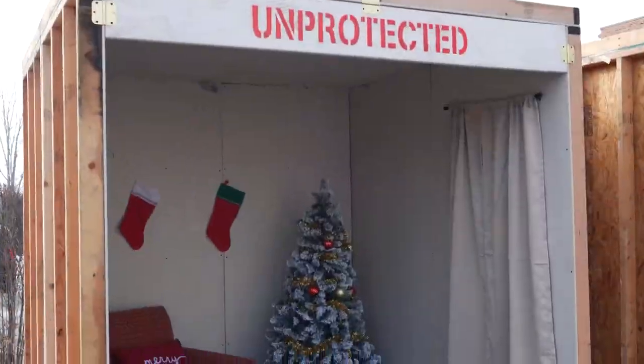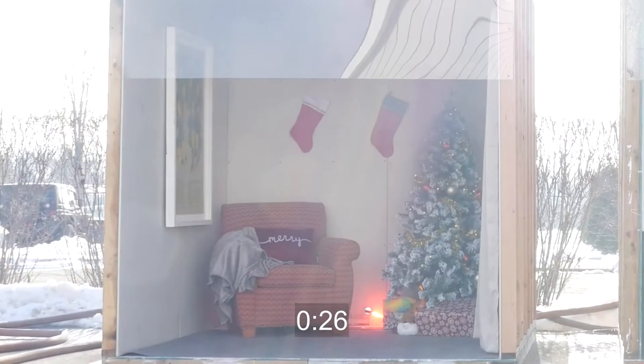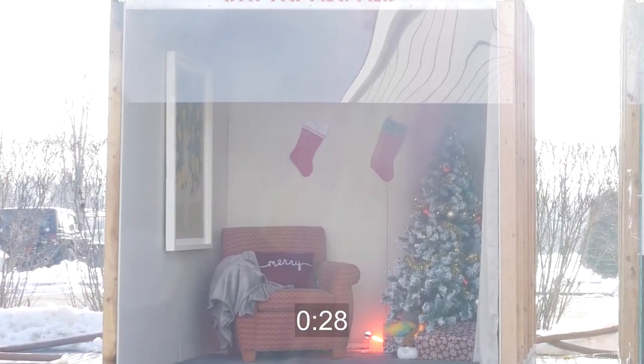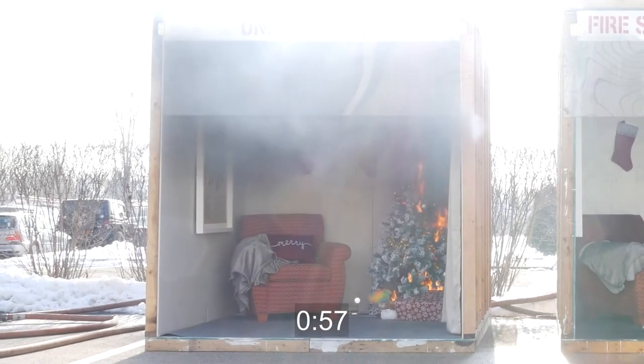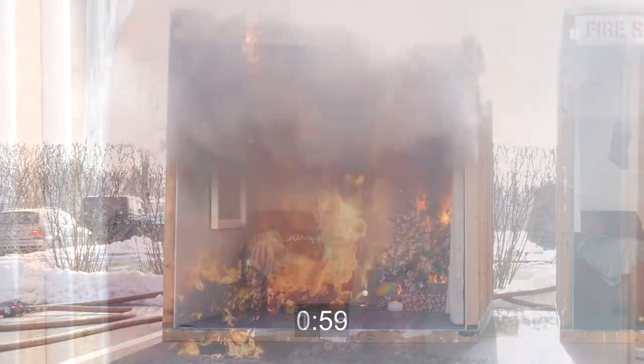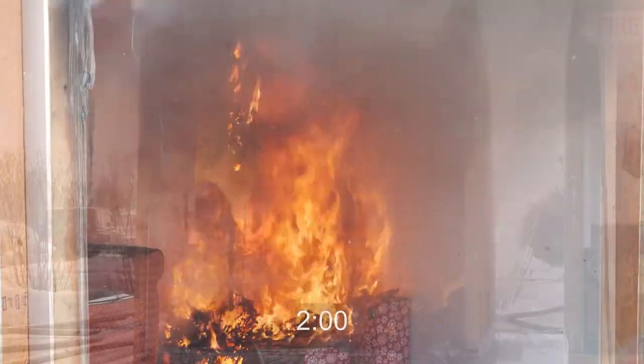Even if you decorate with an artificial tree, fire can spread just as easily. In another identical room, a small fire is set exactly as it was with a natural tree. In less than a minute, the entire tree is engulfed in flames. In our demonstration, flashover occurred at approximately two minutes with an artificial tree.